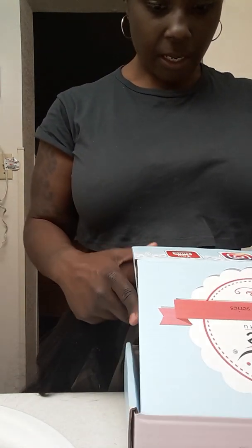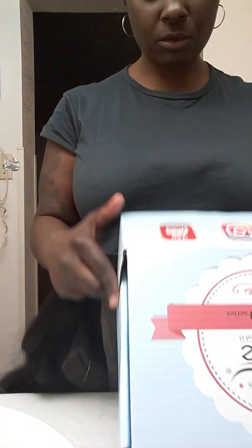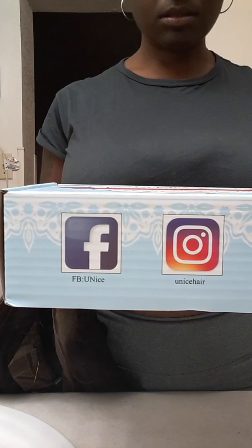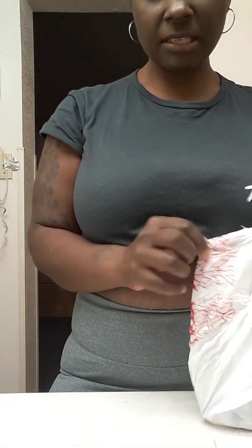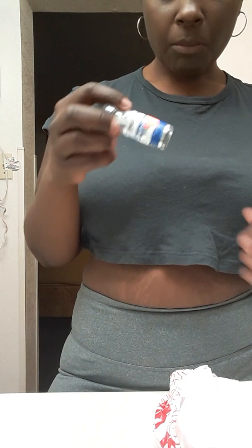I'm gonna put my links to my other social media in the box below and you can follow me there too. Now I'm gonna set the wig to the side. For some reason that wig doesn't look like 22 inches — it looks more like 18 inches. I know what 22 inches looks like. But I'm gonna be using one of these to kind of cut the lace off the wig.